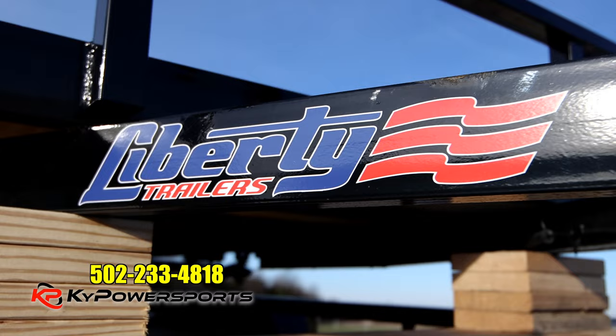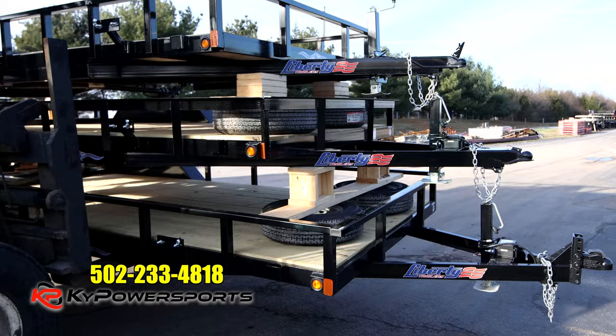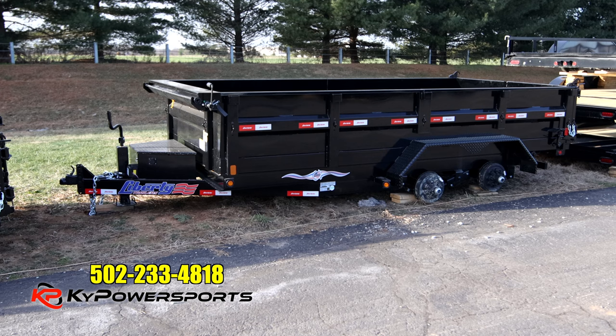It is a new company that we are excited to be working with. They are American-made, built in Indiana — relatively close to us. The reason we're super excited is because they are an extremely high-quality trailer that we have been looking to get in contact with, and the availability is going to be a lot better than you and I both have been dealing with for the past 18 to 20 months.